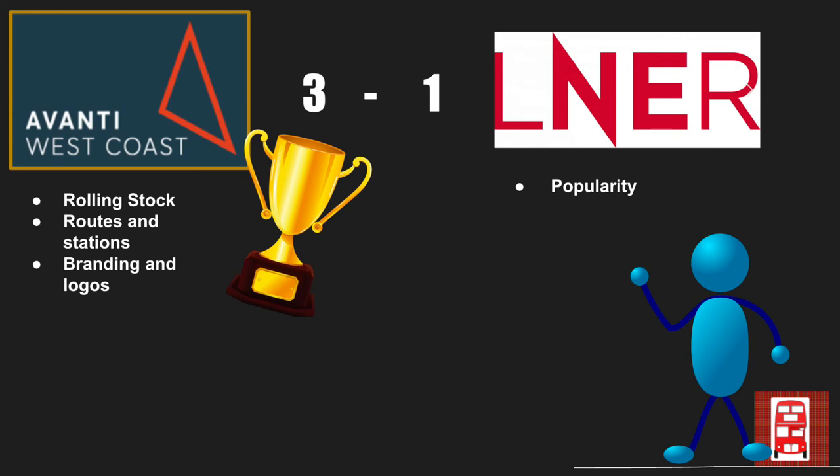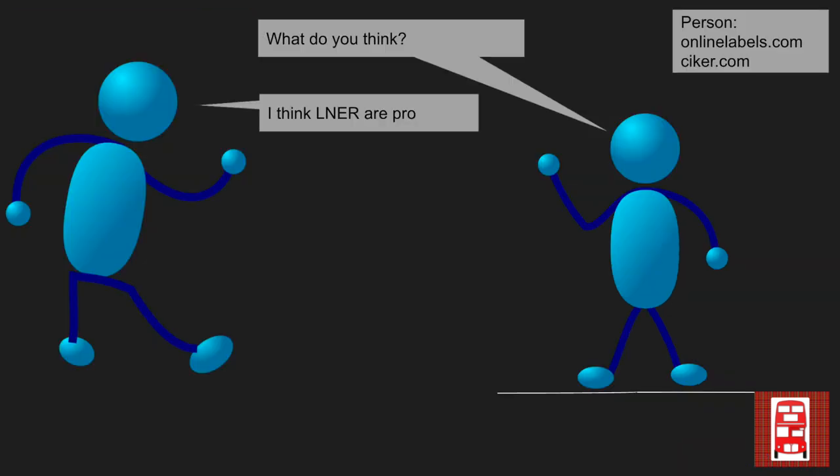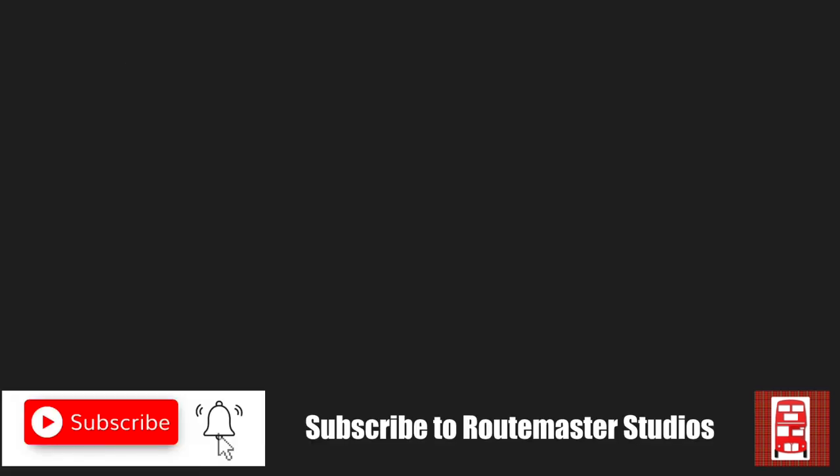Thank you very much for watching. As I always say, this is all my opinion, and in this video I had to make some very hard choices as to which side won. If you have different thinking, please do feel free to let me know in the comments as to who your winner is. Make sure to subscribe and like if you enjoyed the video and I'll see you in the next one.